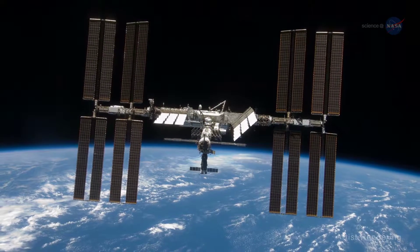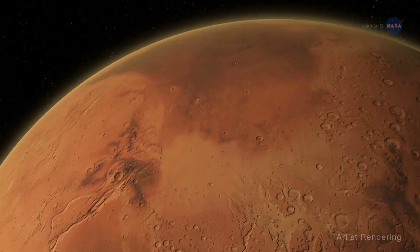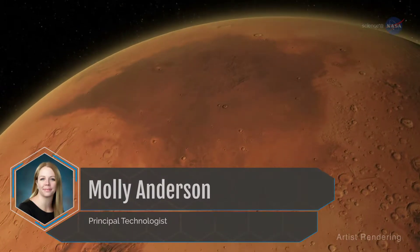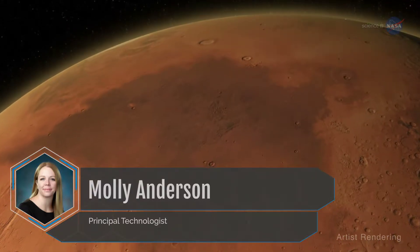While on the International Space Station, Lindgren felt a lot like a bridge builder, helping to pave humanity's path to Mars. As mission planners look toward the Red Planet, we are definitely evolving from the lessons learned on ISS, says Molly Anderson, a principal technologist at NASA.